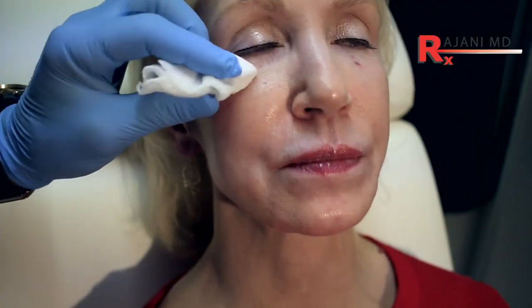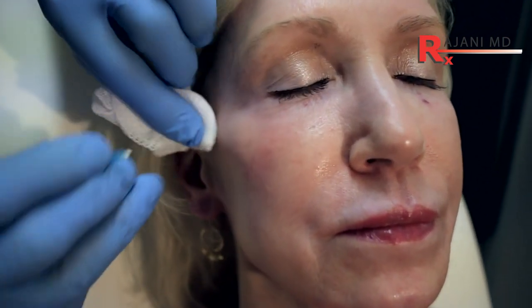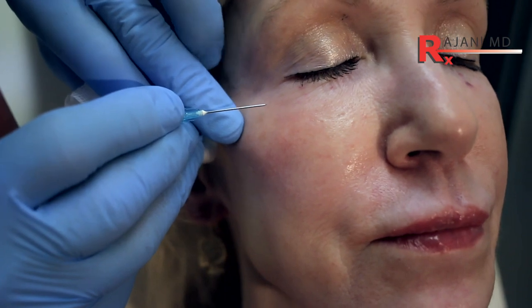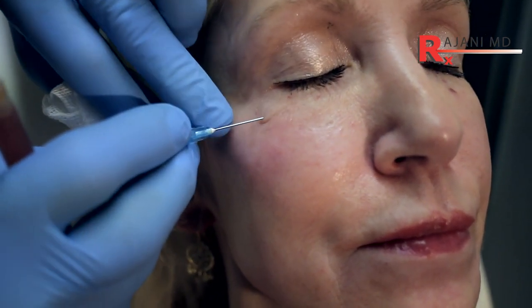Platelet rich fibrin is a blood product. We draw the blood, spin it down — it's a slow spin speed so we don't damage the cells. I'm using a micro cannula here, a 25 gauge. The bigger the better. I make an opening to begin the injection.